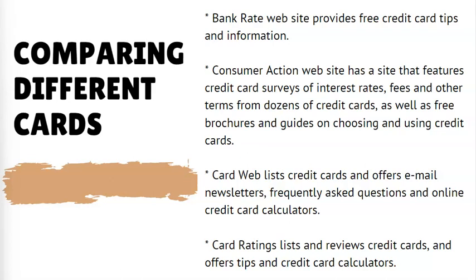The Consumer Action website features credit card surveys of interest rates, fees, and other terms from dozens of credit cards, as well as free brochures and guides on choosing and using credit cards. Card Web lists credit cards and offers email newsletters, frequently asked questions, and online credit card calculators. Card Ratings lists and reviews credit cards and offers tips and credit card calculators.